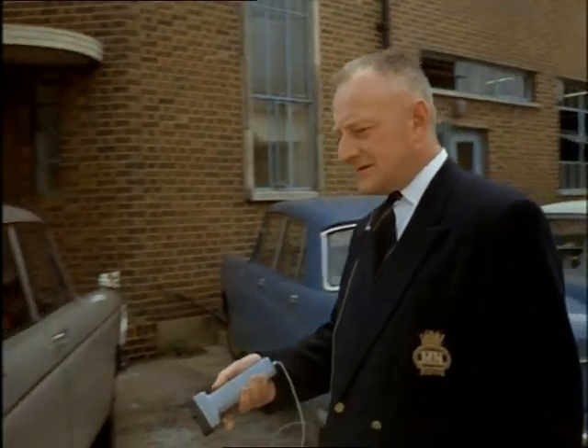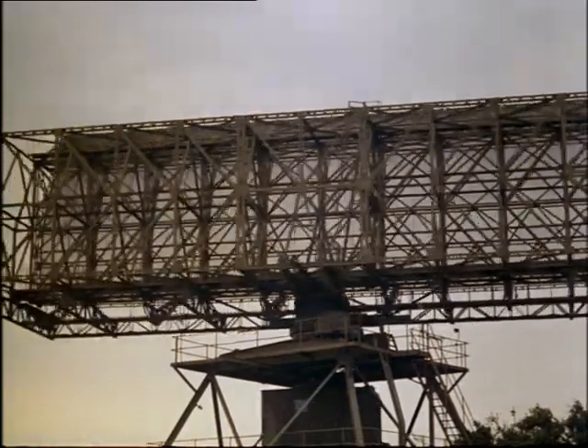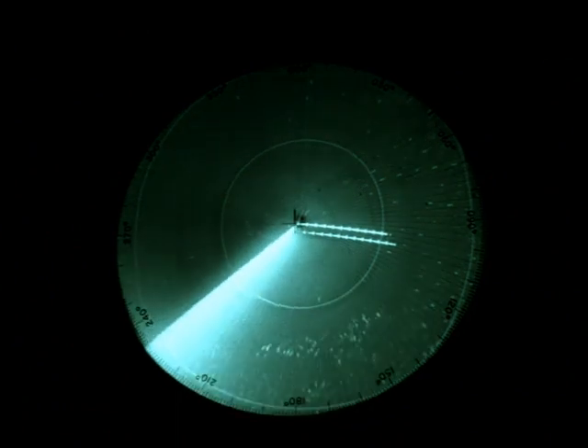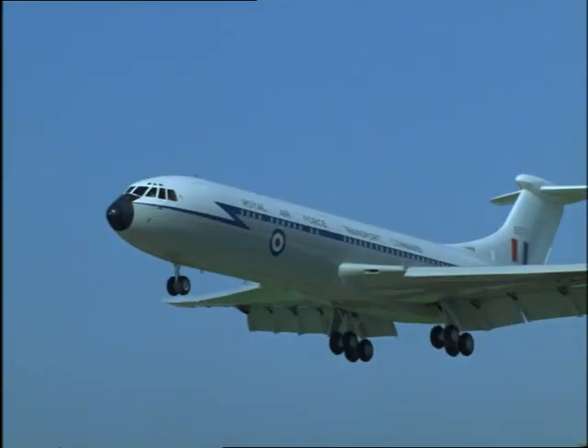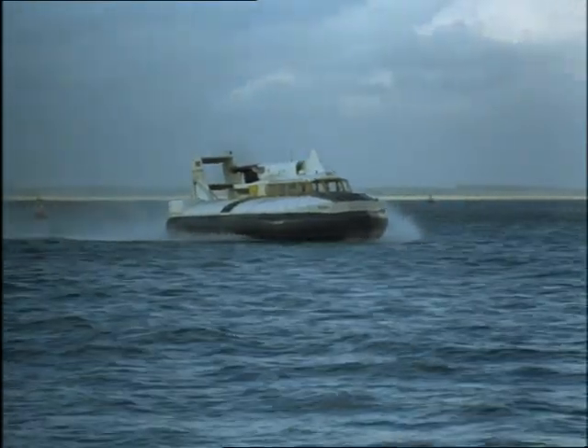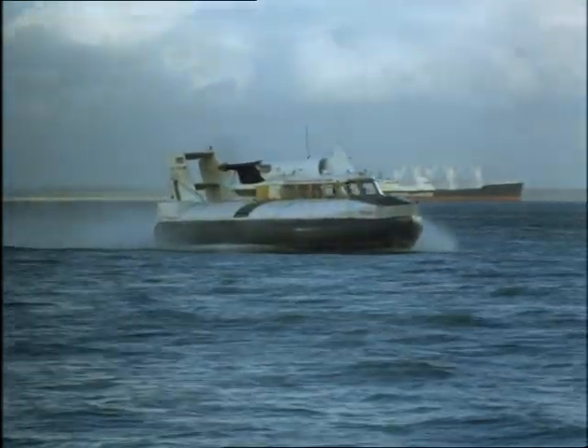But inventions, however ingenious, need money to exploit them. Who knows how long it would have taken to develop radar had it not been for the urgency of war, which also speeded up the progress of the jet engine. The inventions of peacetime are just as vital.